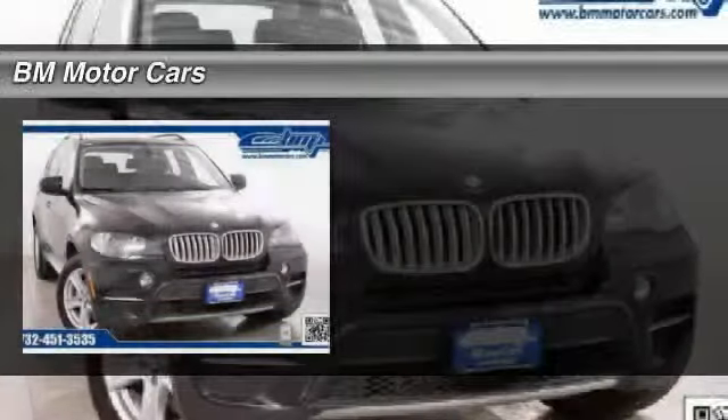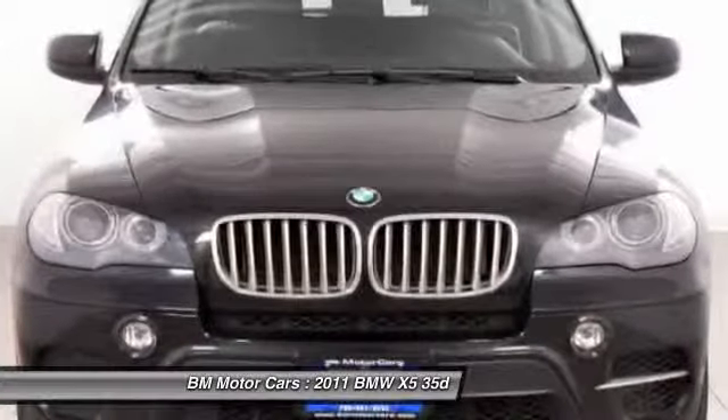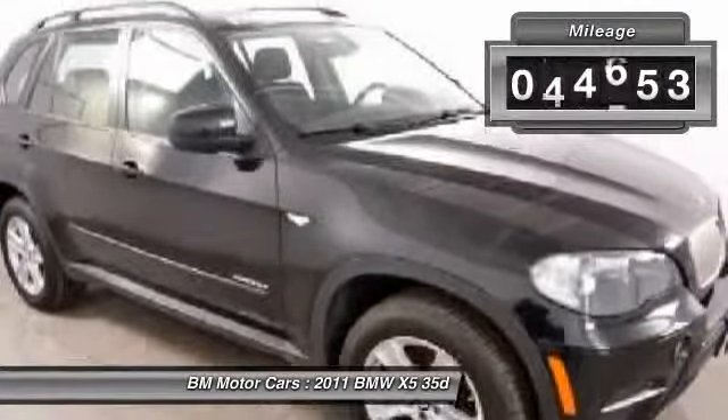The 2011 BMW X5. The BMW X5 is an award-winning performance, space, and efficiency vehicle, and it's priced below $30,000. This vehicle has less than 65,000 miles.